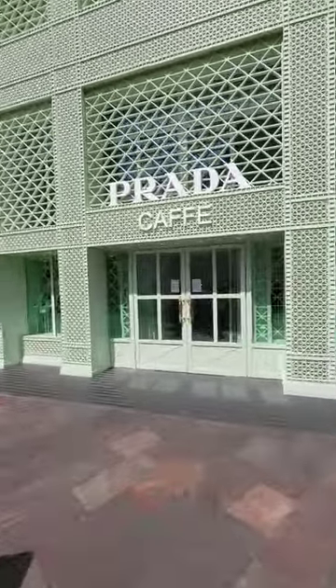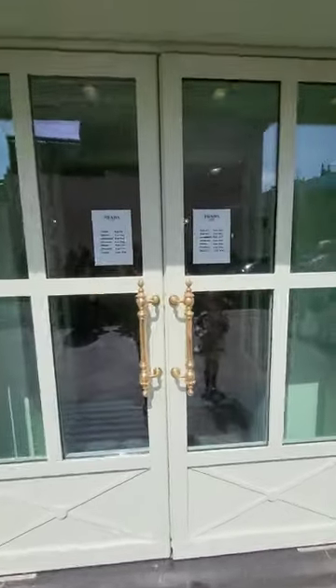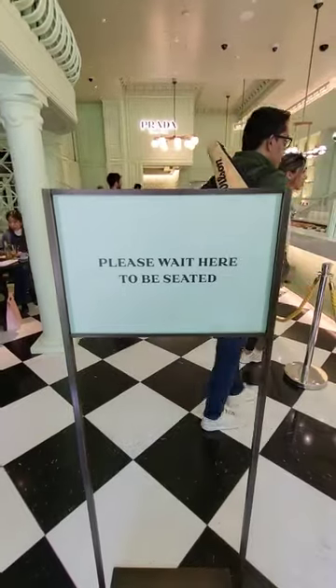Today we went to Prada Cafe in Harrods, but we were an hour and a half early to our appointment time so we had to come back. We were at the door for a good five minutes without anybody asking if we were okay.